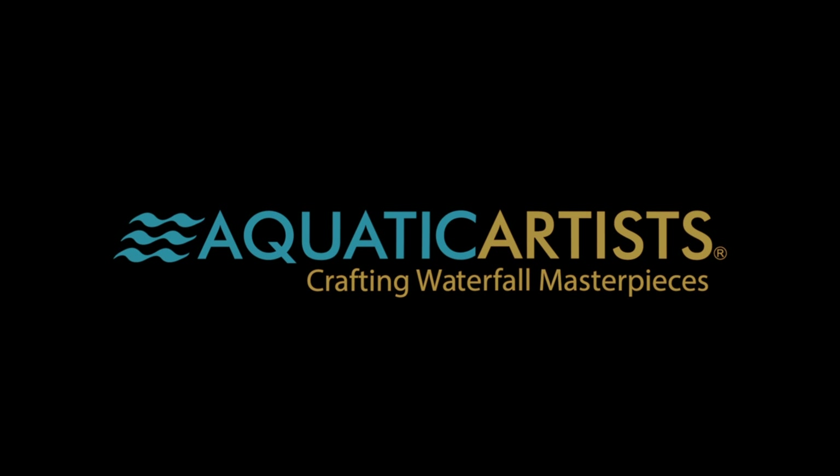There are hidden Mickeys everywhere. The customer wanted them and we gave it to him. Looking awesome — look at this boulder work, this is gonna look amazing when it's all done. Looks like we overdosed on hidden Mickeys, they're everywhere, but the customer wanted it and we executed.